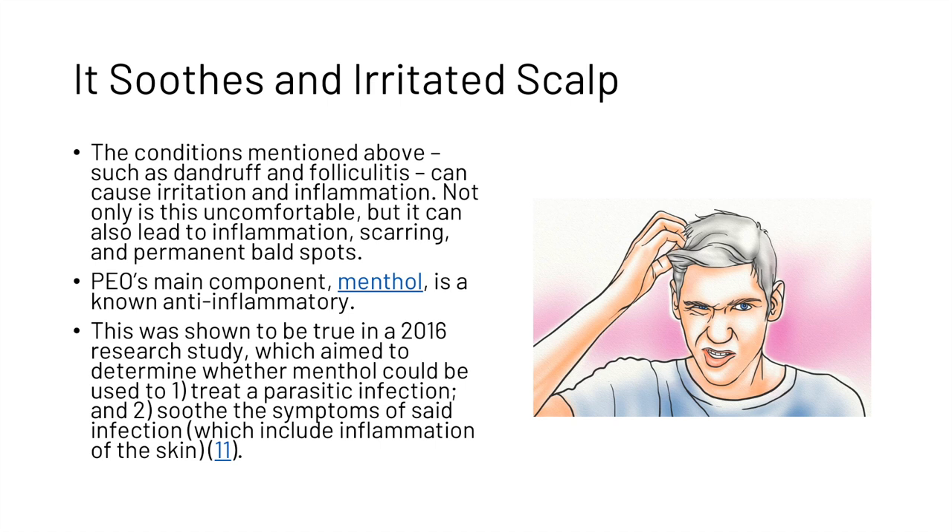Peppermint oil can also soothe an irritated scalp. Conditions such as dandruff and folliculitis can cause irritation and inflammation. Not only is this uncomfortable, but it can also lead to inflammation, scarring, and permanent bald spots. Peppermint oil's main component, menthol, is a known anti-inflammatory. This was shown to be true in a 2016 research study which aimed to determine whether menthol could be used to treat a parasitic infection and soothe the symptoms of said infection, which include inflammation of the skin.